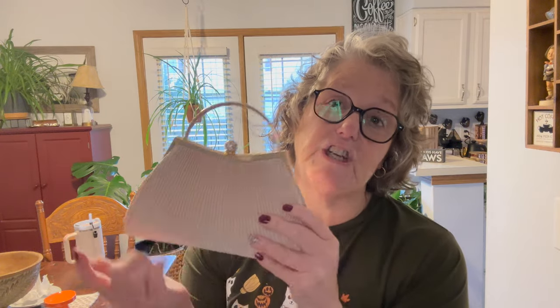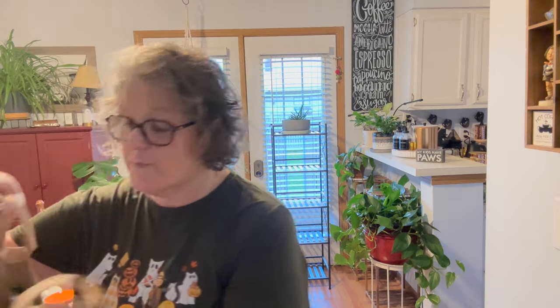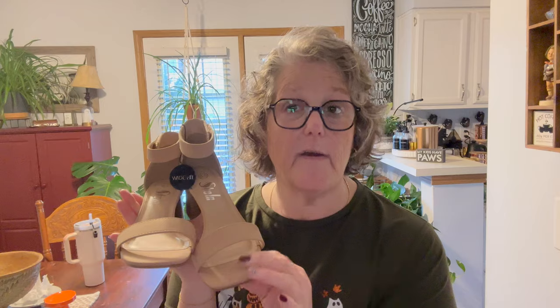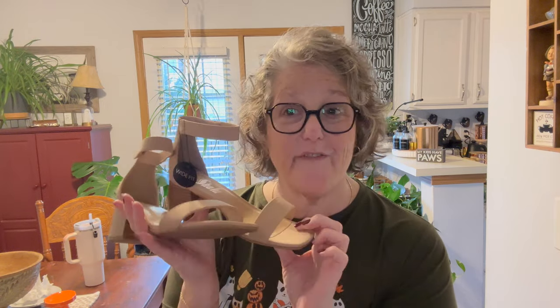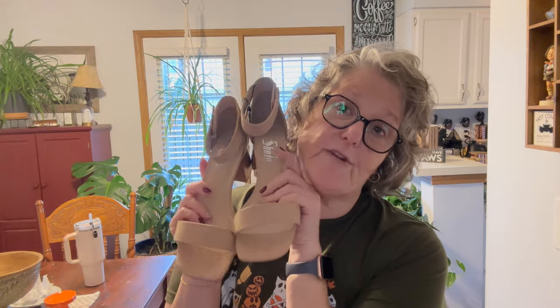You'll recognize these shoes — I grabbed them before but they were too big, so I got them in an eight and a half and they fit me perfectly. I do have a wider foot and they fit good. I love these shoes for summer; they won't really go with the dresses I got but they will go with something, and I love them for next summer.